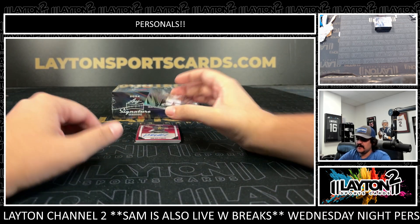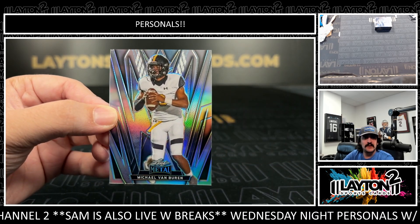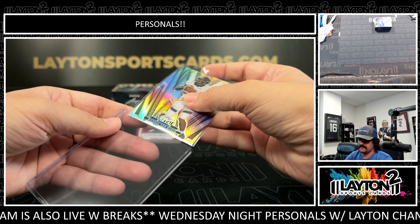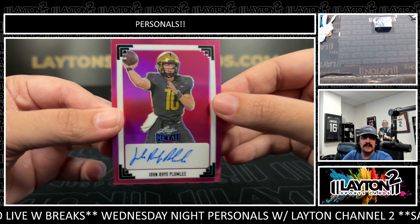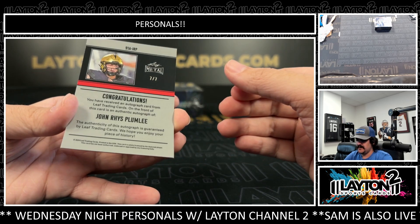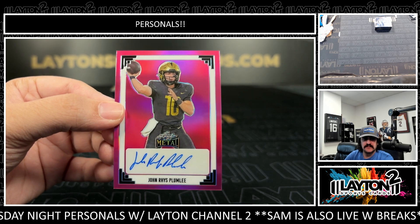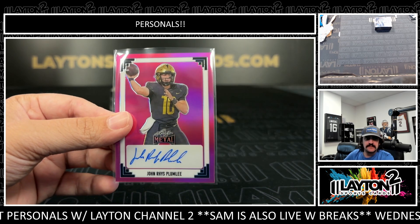Next up is Michael Van Buren — that's going to be on the non-numbered, I believe the silver. We also have John Reese Plumley, former UCF Knight. John Reese Plumley on the auto — JRP, seven of seven. I believe he transferred, maybe to Oregon, or maybe he got drafted. I don't remember exactly.